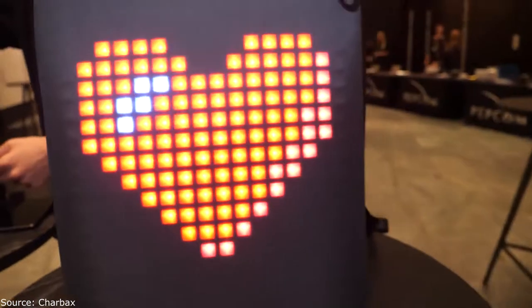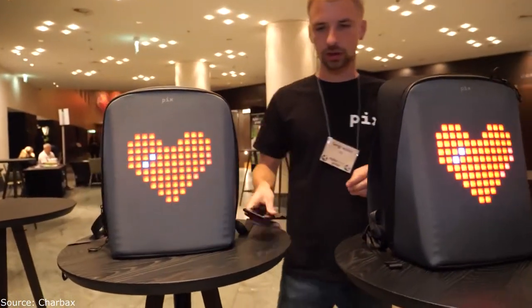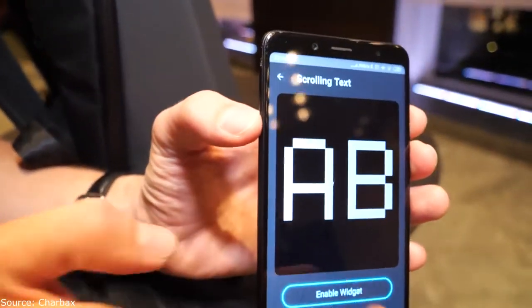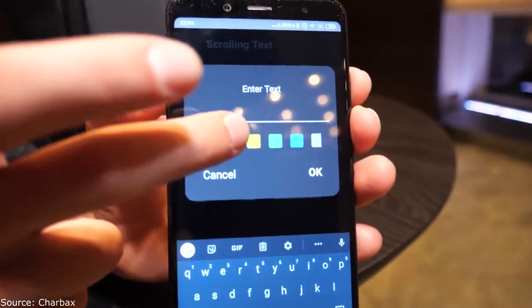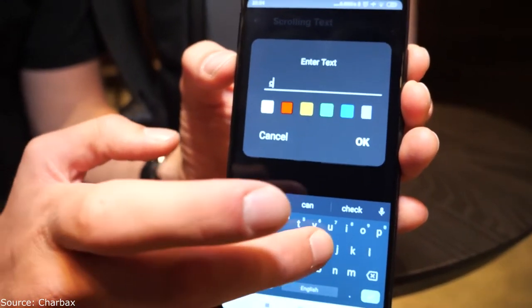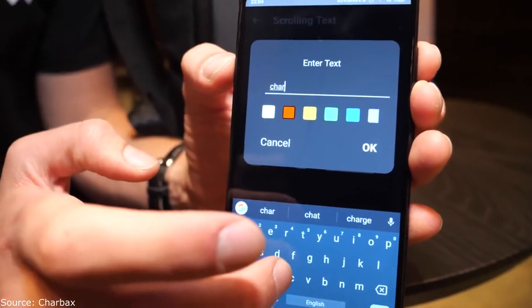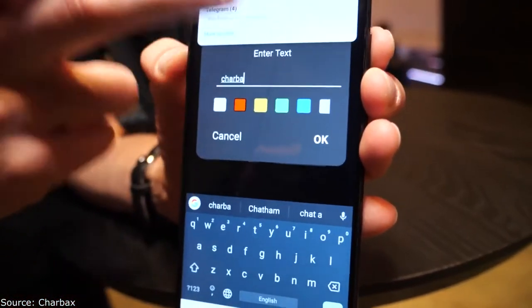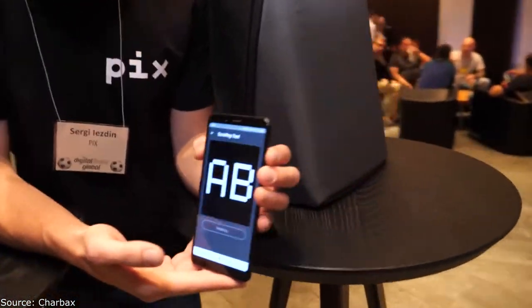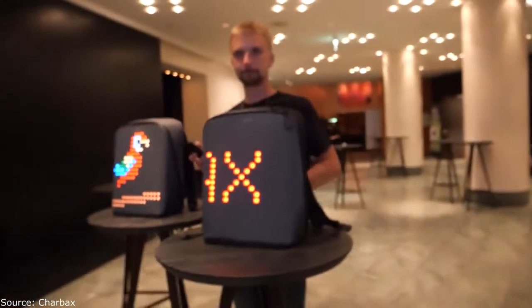There's your logo — you can have some text going on. You can just type it in using the special app. Let's write 'CHARX' — and in red. So the whole day you can be walking around with a CHARX bag.